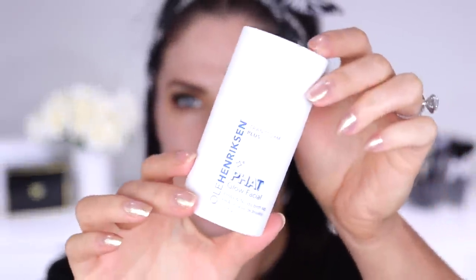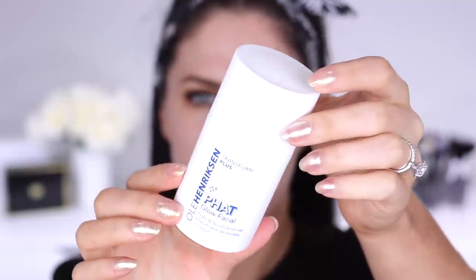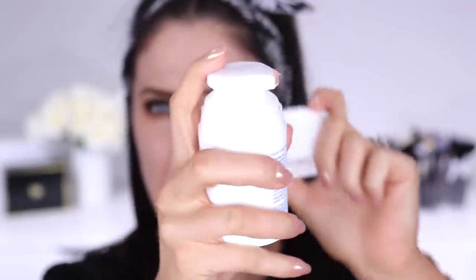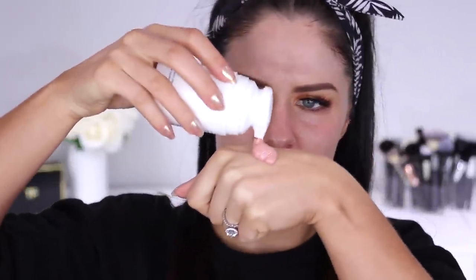This is what the packaging looks like — it's like a little white canister. You do get 50ml of product in this one. Mine's a little bit gungy because I've used it so much. It is actually a pump mask — most masks you scoop out of a tub, but this one you actually pump out. I'm going to pop a couple of pumps on the back of my hand to give you an idea of the texture — see how it's quite a sticky sort of texture.